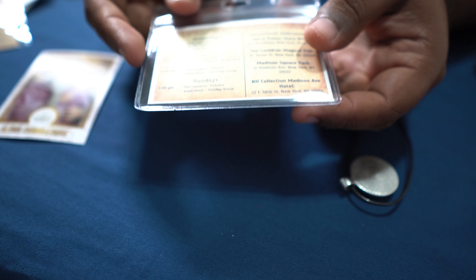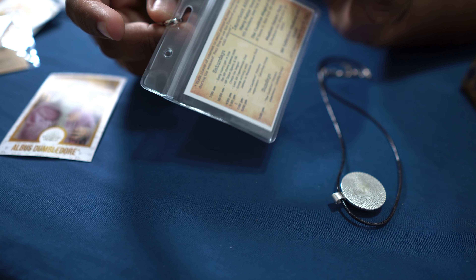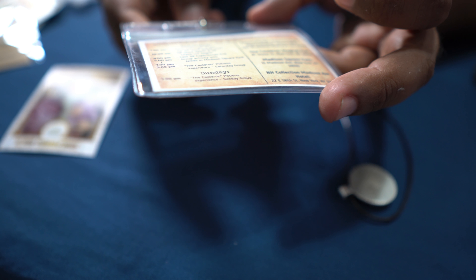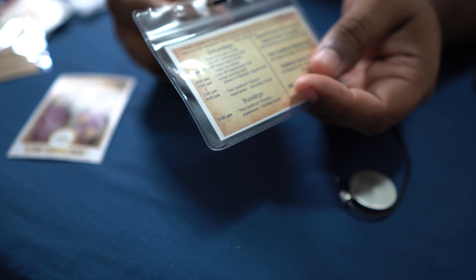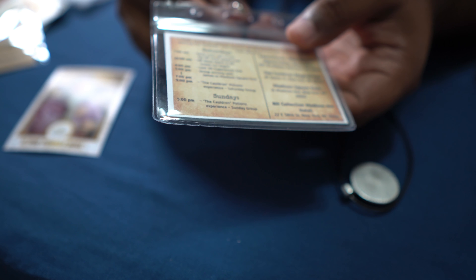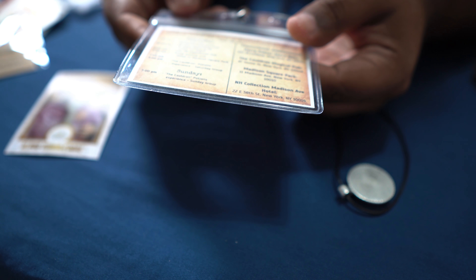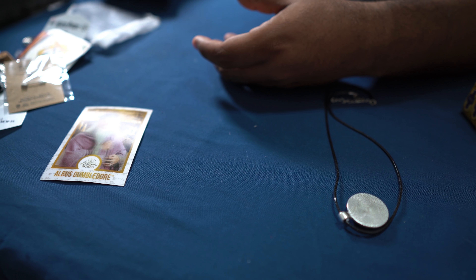They also had a schedule of all the events planned — a ton of planning went into this meetup. I only got to experience a small corner of everything they did, which was amazing. But as you all know, my nephew came into the world and I had to drop everything to be with him. He's the most beautiful thing in the world, and that's the best excuse on the face of the earth.